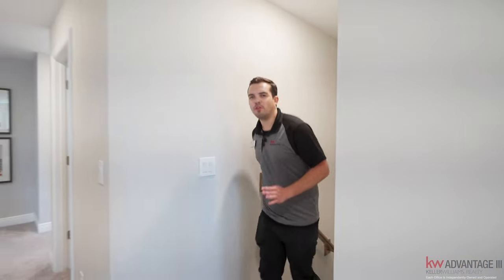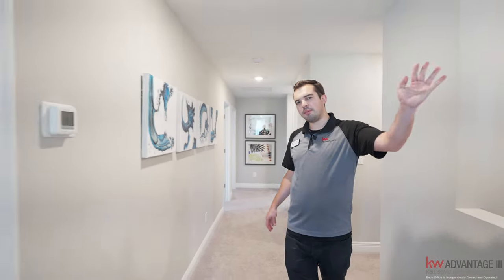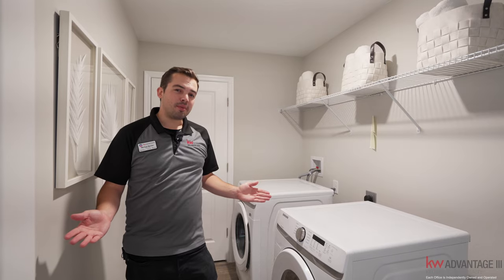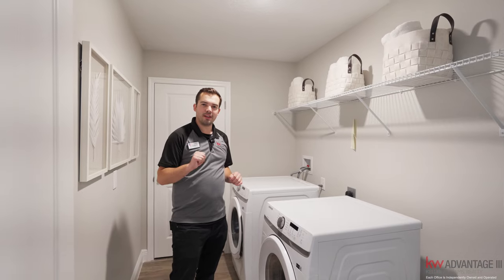Coming upstairs, you have four bedrooms up here along with three full bathrooms. In between the primary and the three other bedrooms, you have this laundry room right here. What I love about this laundry room is that if most of the people in the house are living up here, it's nice to not have to bring laundry up and down the stairs all day.